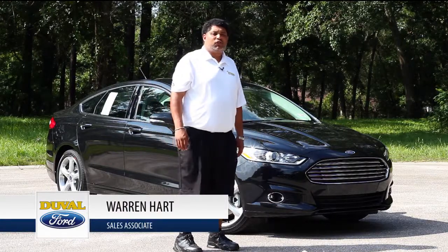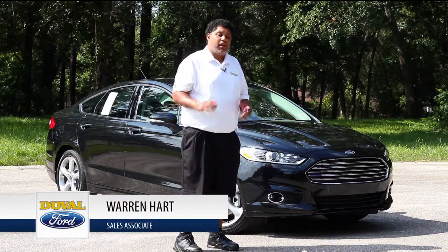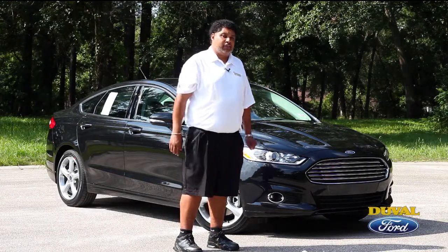Hi, welcome to Duval Ford, home of the Duval difference. My name is Warren Hart, one of the many non-commissioned salespersons. Here at Duval Ford, we'll give you a no-pressure, no-hassle buying experience.